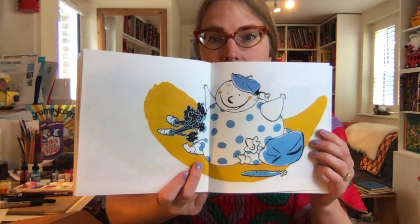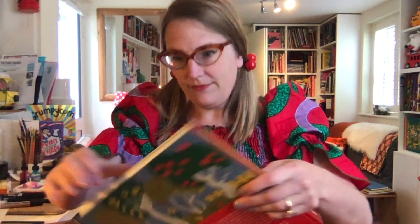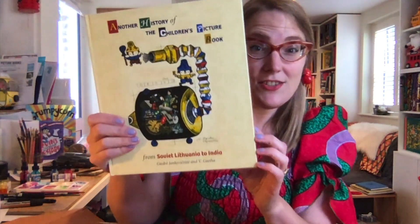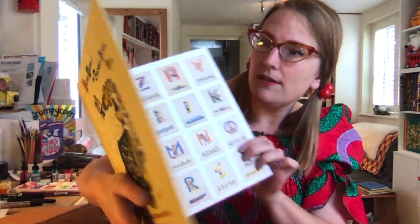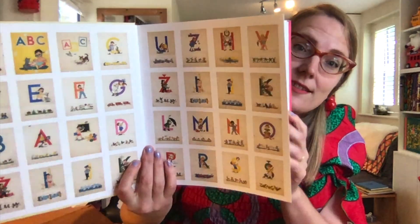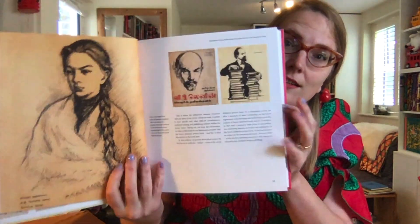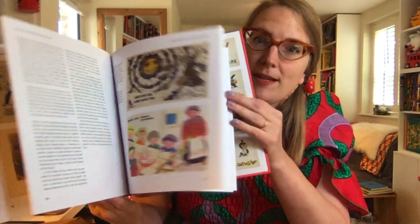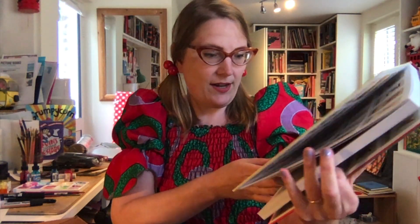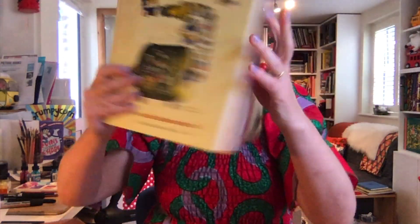This is 'Another History of the Children's Picture Book.' I have no idea what to expect — it's quite a lot bigger than I was expecting, it looks really cool. Hopefully I'll go and read it and enjoy it. It's a lot about history and it's slightly from a non-Western perspective, which I'll be interested to see. This is by Giedré Jankevičiūtė and V. Geetha, so I'll find out about that.